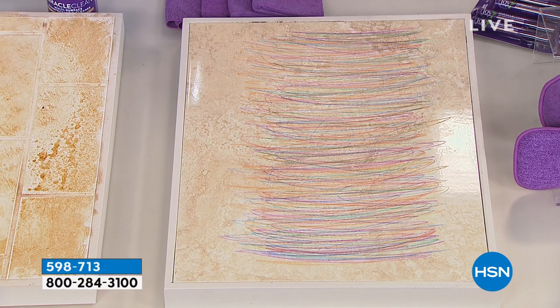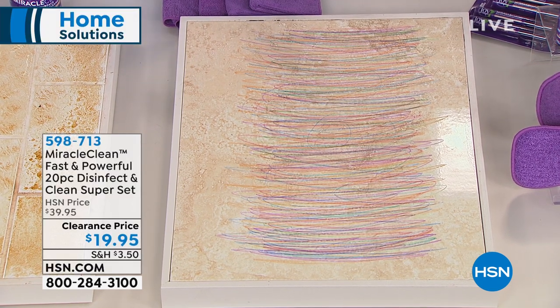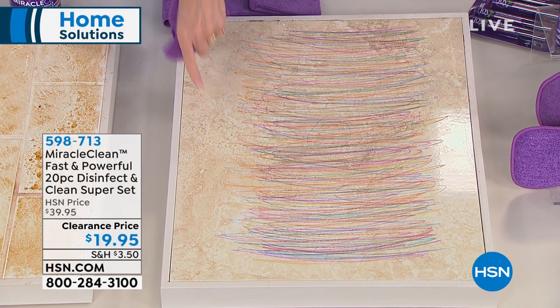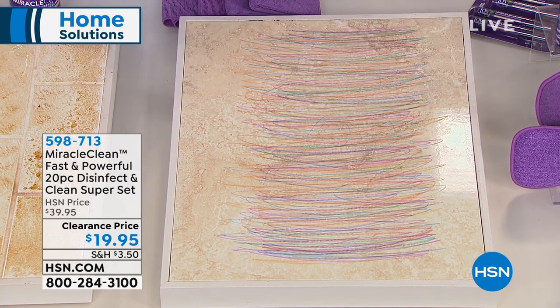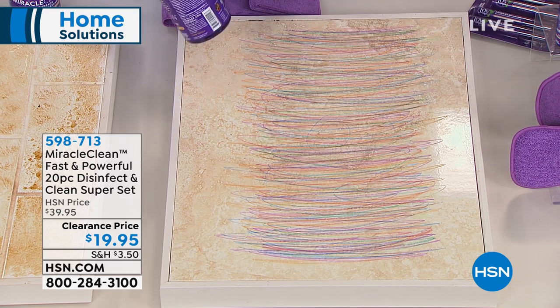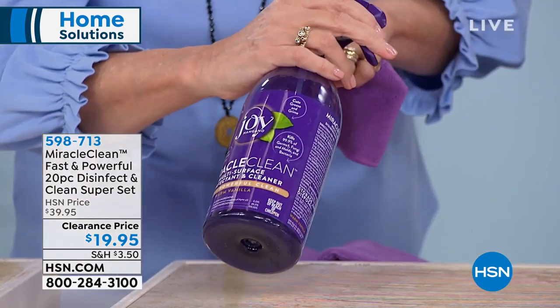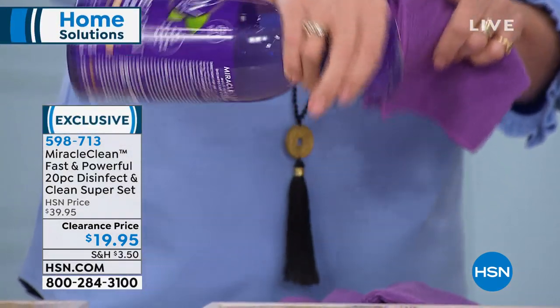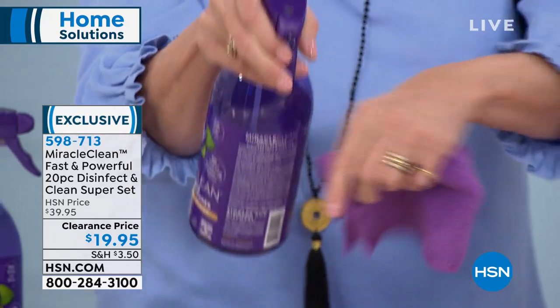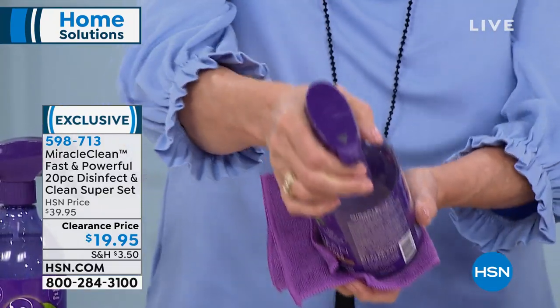Most importantly, you're getting a better clean that's better for your family — no rinsing required. We're in the kitchen with granite, and you've got kids with crayons on your granite. That's a heart-stopper. But no worries — you've got Miracle Clean and a beautiful sprayer that's 360 degrees. You can spray upside down, with a 40-degree wide spray or a bullet spray to get into all the nooks and crannies.